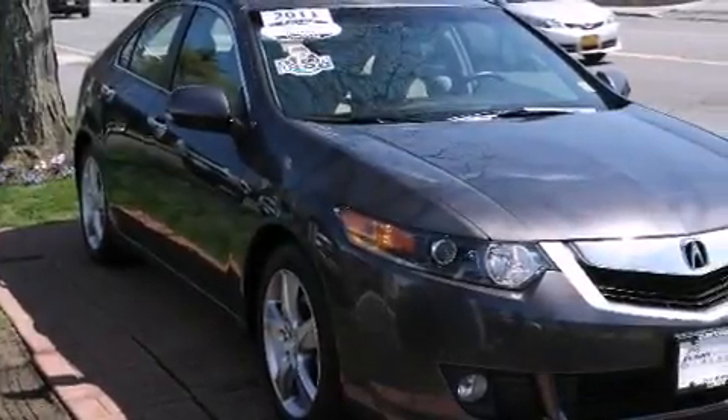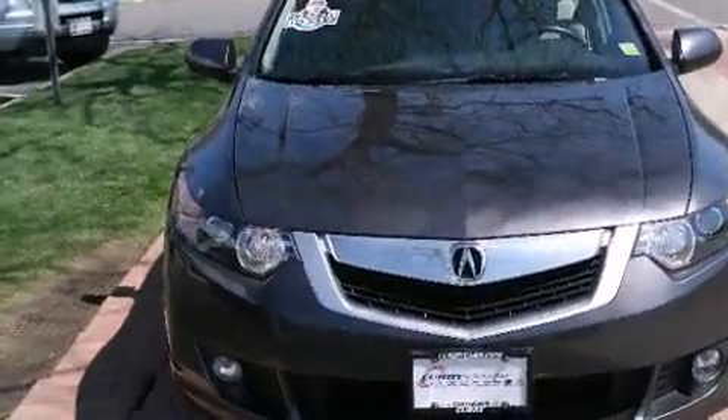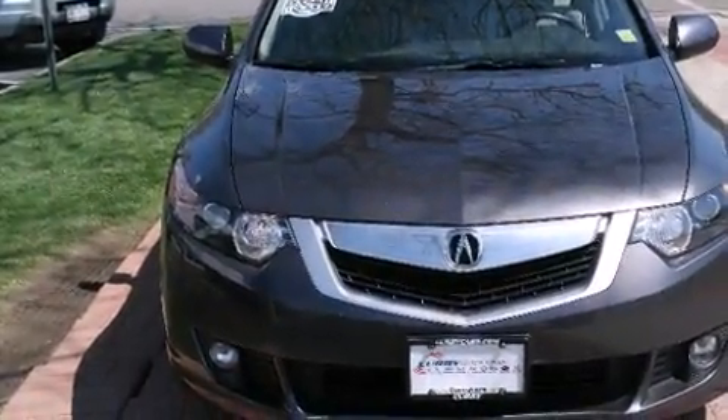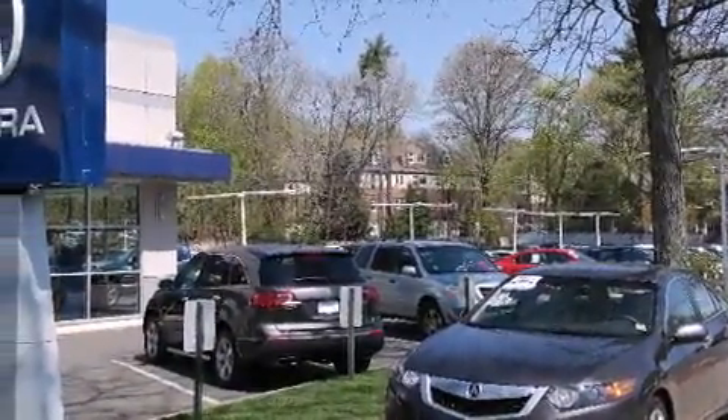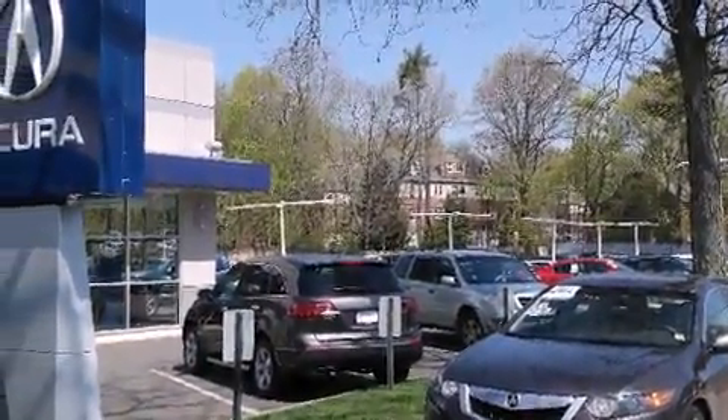The 2010 Acura TSX. This four-door, five-passenger sedan has not yet reached the 20,000 mile mark. Under the hood, you'll find a four-cylinder engine with more than 200 horsepower, providing a smooth and predictable driving experience.